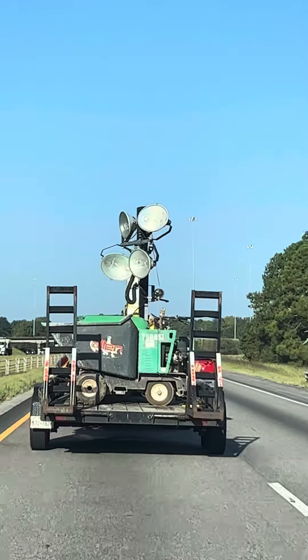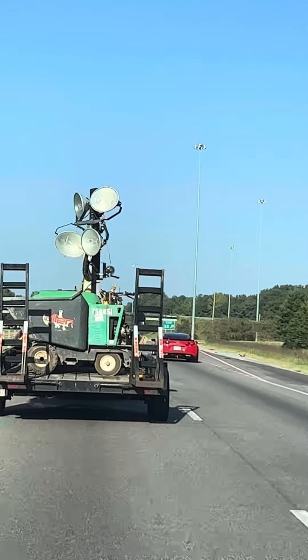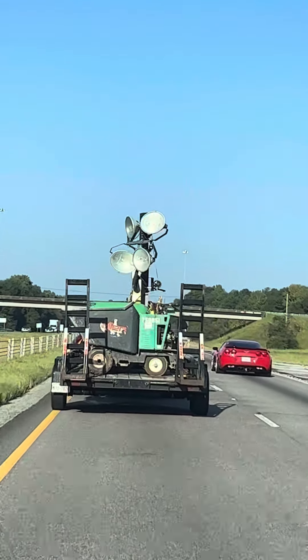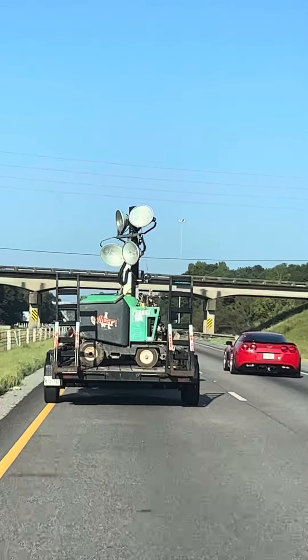These kinds of lightings are very important when you are working during the night time. This can help us do a lot of work during the night time.